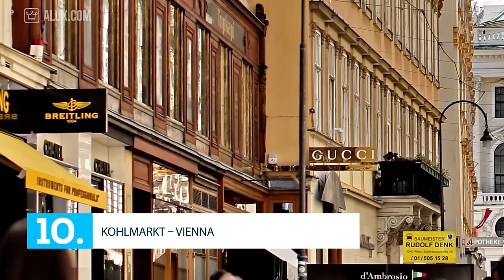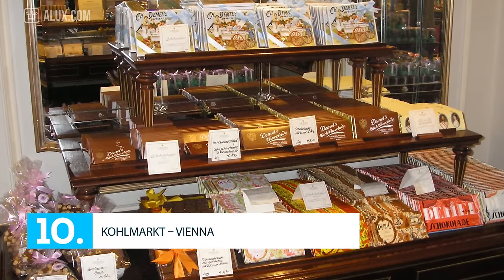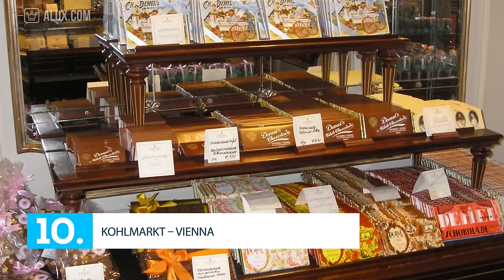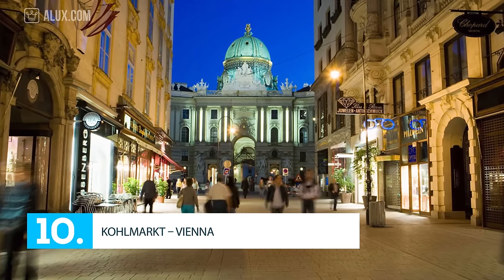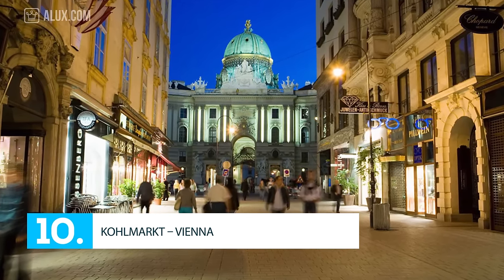For the chocolate lovers, the shopping area offers you Demel, one of the best chocolate shops around the world. To rent a shop in Colmark costs $536 per square foot per year, so it's not cheap.